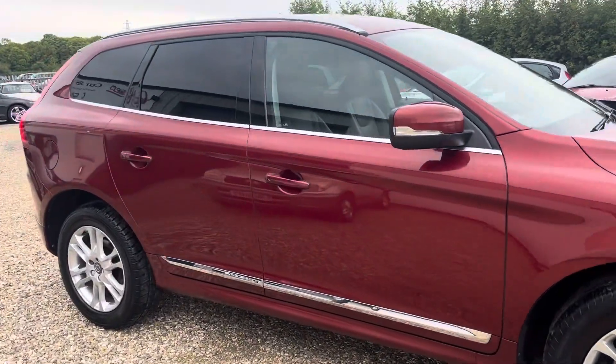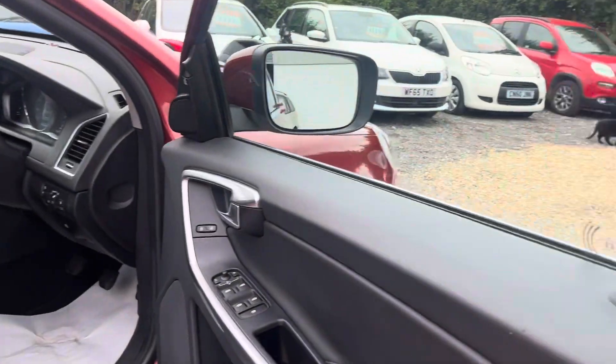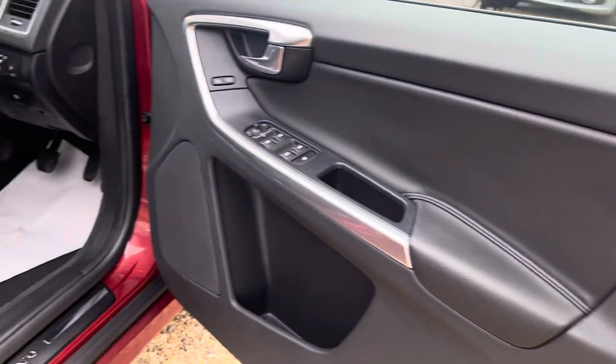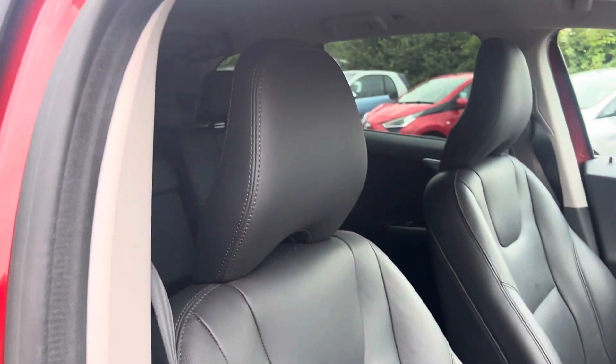These are known for being absolutely bulletproof mechanically, very economical, with a huge specification. It has a heated leather interior and again the interior is in lovely condition.